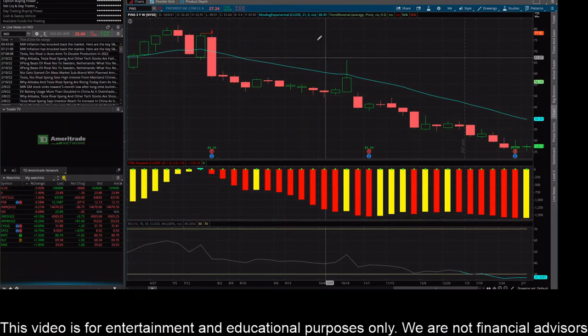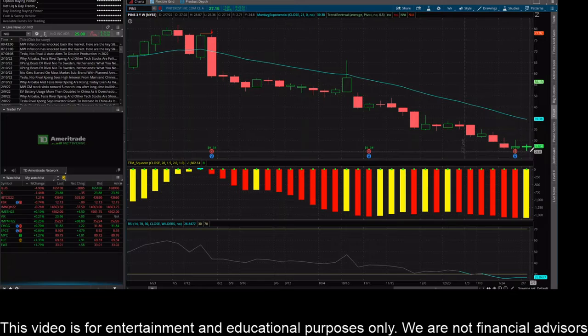Once I saw the RSI and the larger time frame on the weekly like this, I was like I've got to sell a put or grab some shares and sell a call and run a covered call — because how much longer can this ridiculous beat down last? So what I did is I went out and sold the $25 put expiring next week, February 18th, which is the February monthly contract.